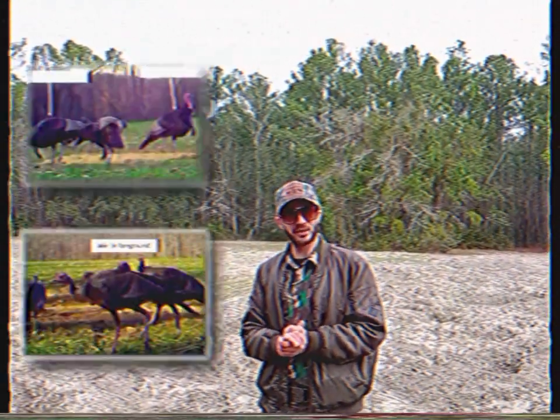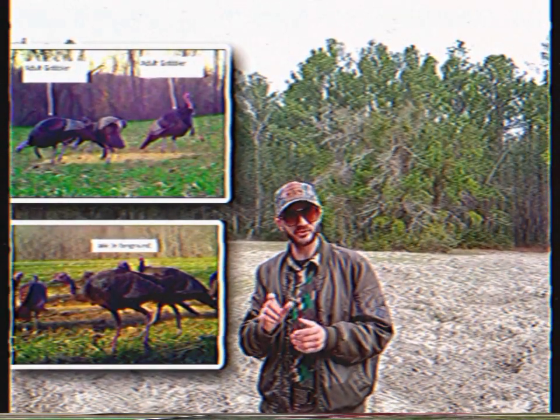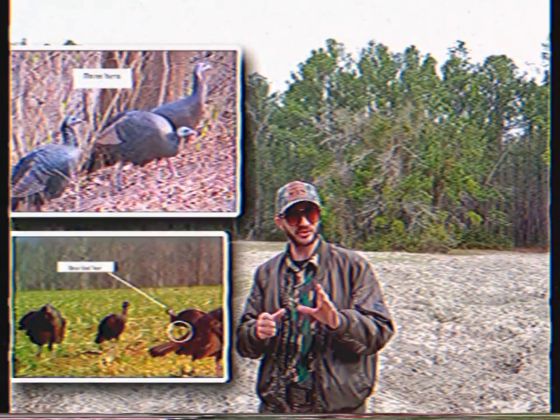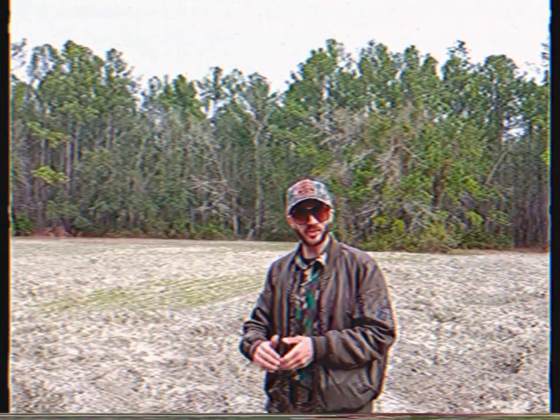The jakes and the gobblers are male turkeys — they've got red heads and beards. The jakes are adolescent male turkeys and they have shorter beards, while the gobblers have longer ones. The hens will have blue heads. Sometimes hens can have beards — I've seen them in magazines, not personally — but a mistake like that can land you underneath the jailhouse.